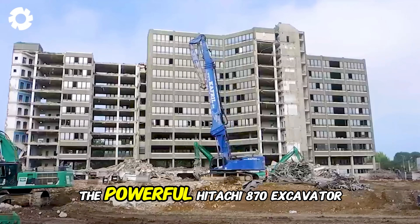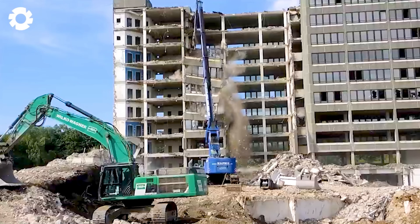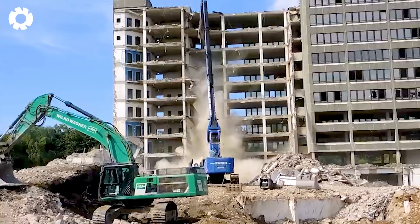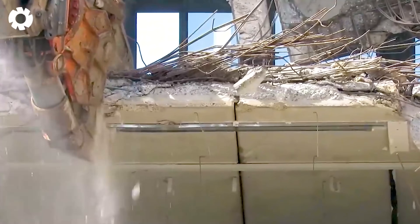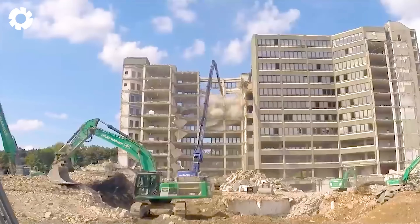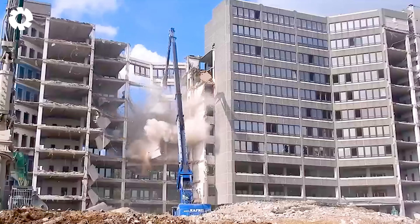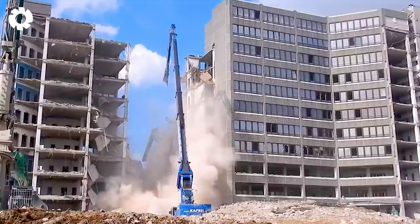The powerful Hitachi 870 excavator is demolishing high-rise buildings, with each precise dig causing concrete and steel to shatter. It's an impressive sight as the crane arm reaches high, performing the task with exceptional strength and efficiency.